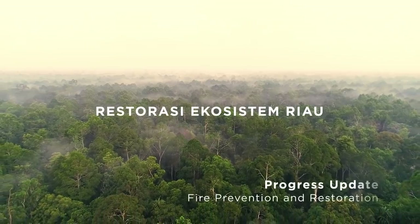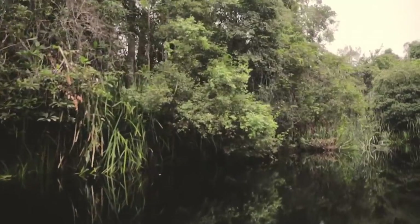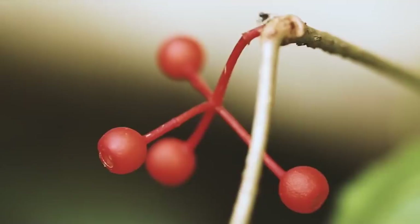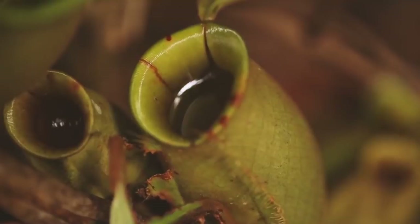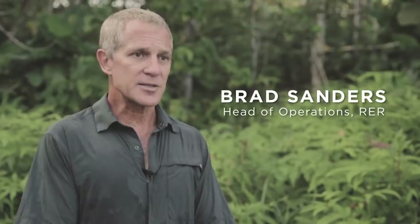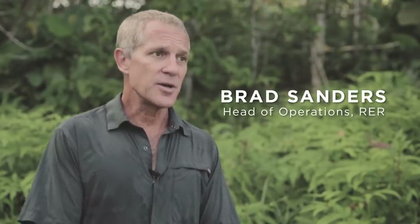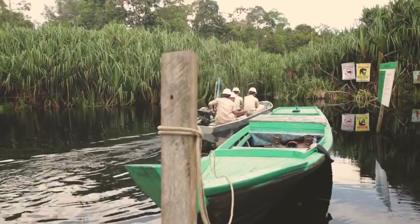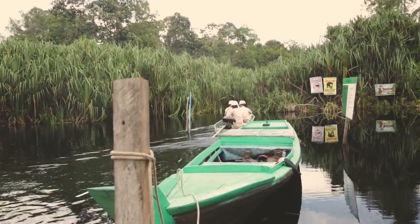RER remains fire-free because we're a natural forest. We have lots of dense forest cover and no forest clearing is occurring. To reduce the risk or hazard of fires, we also strategically locate our guard posts along the main access routes of the forest, which are the rivers.